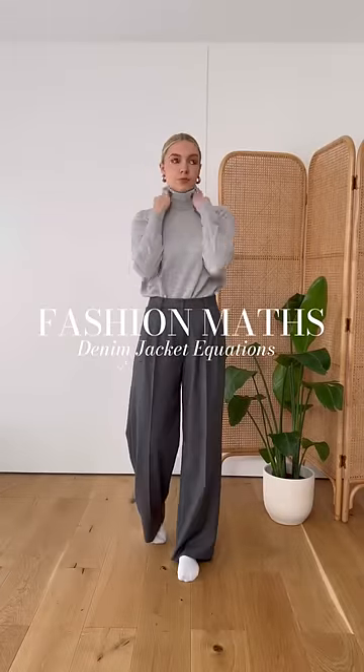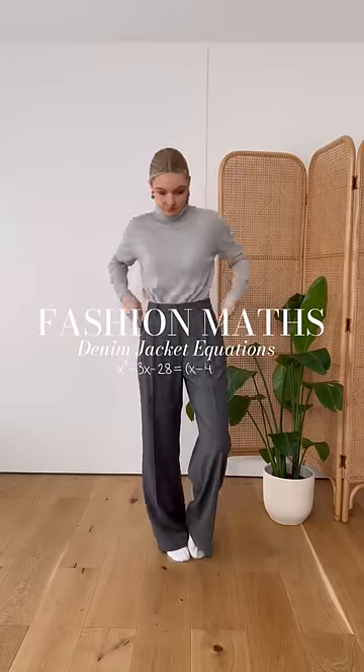Welcome back to Fashion Maths. Today I'm concentrating on three outfit equations using a denim jacket.